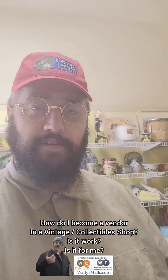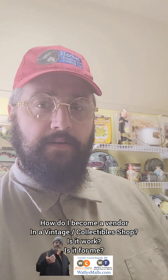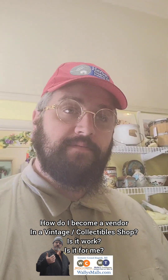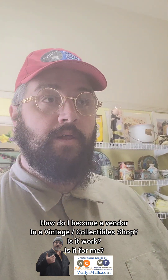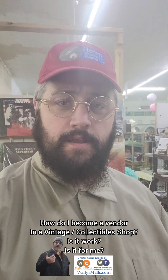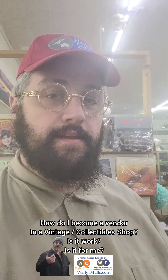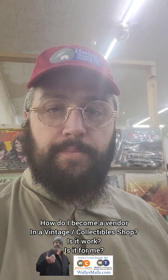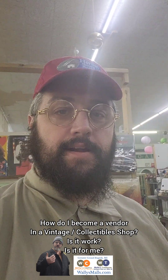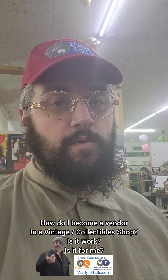Big Guy Ben here for Wally's Malls. One of the questions we get all the time is: how do I become a vendor? Well, before you become a vendor at our mall or any other mall, there's a few things you need to consider. The first thing you should really consider is: do you like this? Do you like buying and selling, finding and repurposing, or making and selling items? Because if you don't enjoy doing it, it will show in your work.